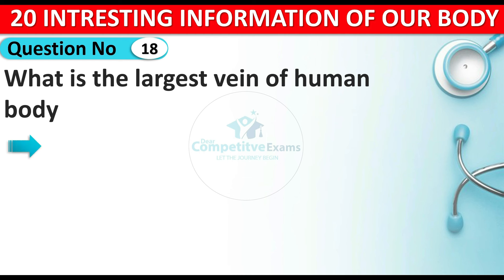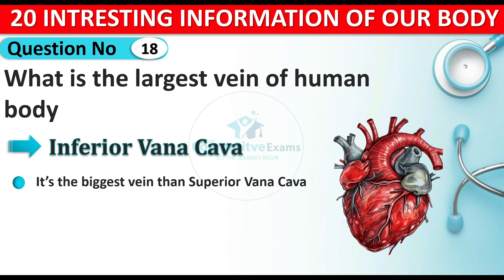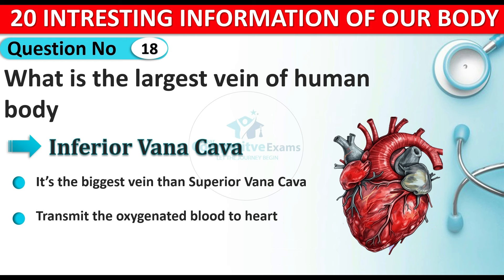Question number eighteen: what is the largest vein of the human body? The answer is the inferior vena cava. This is the largest vein of the human body — it is bigger than the superior vena cava. There are two types of veins: inferior vena cava and superior vena cava, and between them the inferior is the largest. It transmits blood to the heart from the lower part of the body.